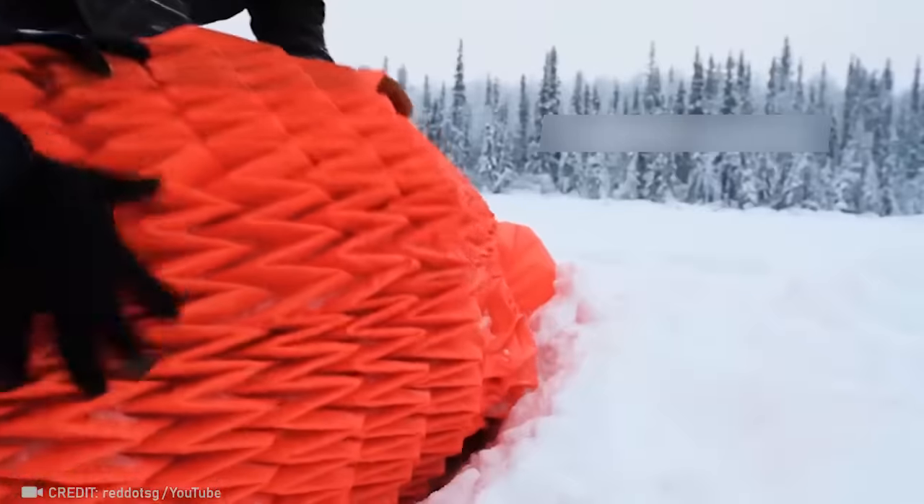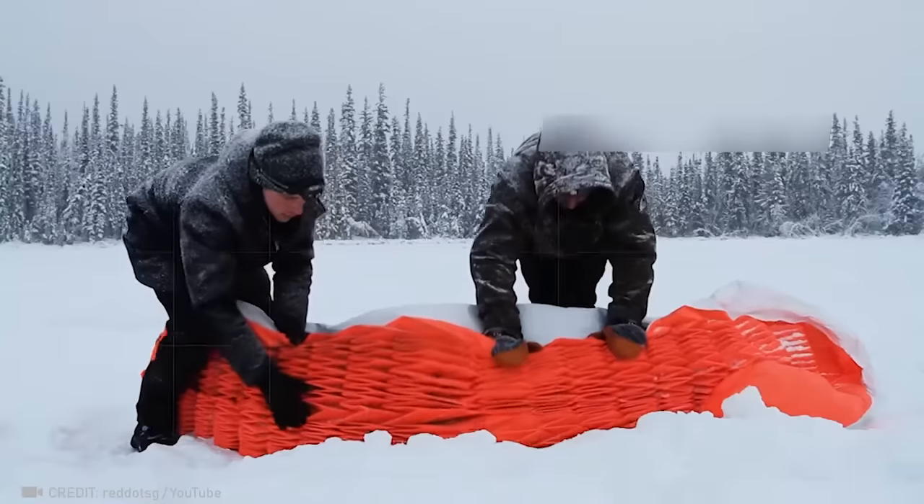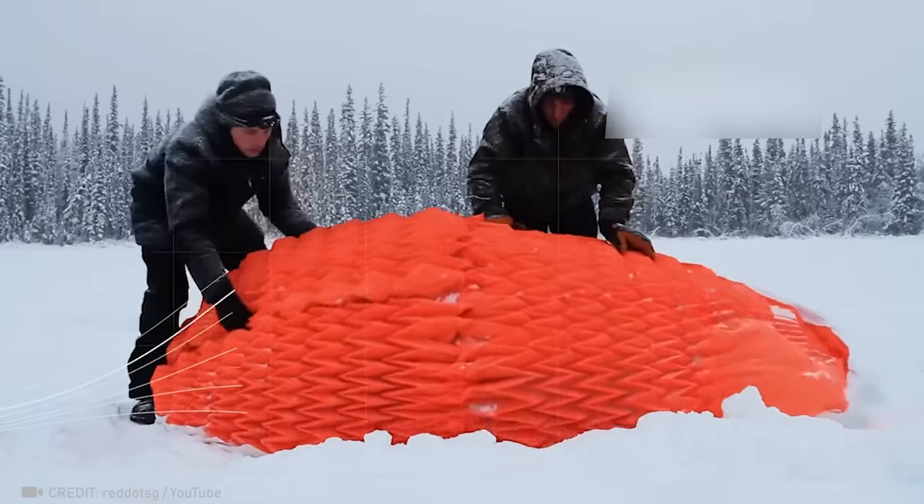Stay cozy even in Alaska. This extreme shelter's innovative pockets collect snow for insulation, while the inner lining retains body heat.